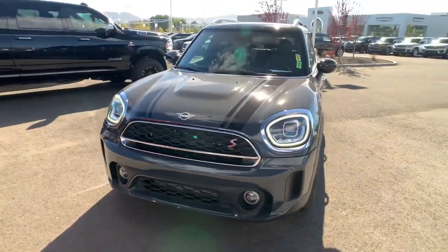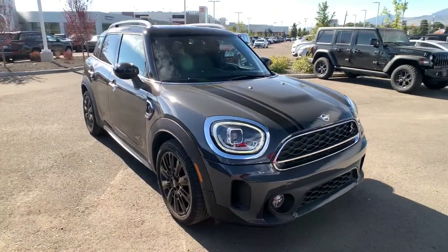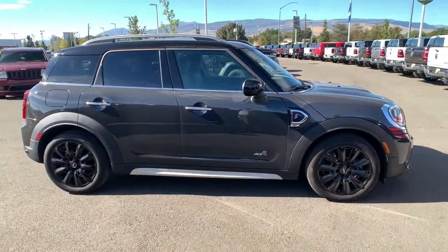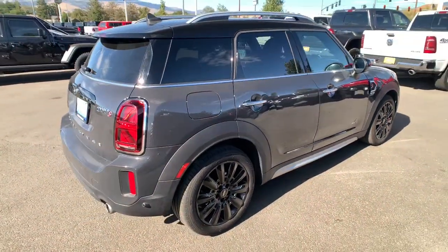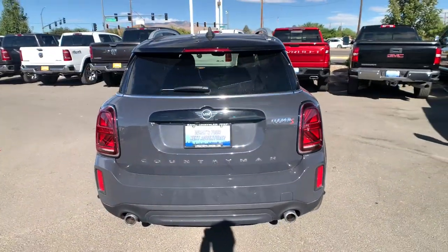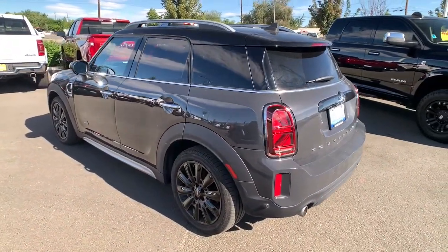Hop into the 2021 Mini Cooper Countryman. With less than 20,000 miles on the odometer, this vehicle provides excellent value. Take legendary motorsport driving dynamics along on every adventure in this roomy Countryman. Surprisingly rugged and seriously fun to drive, this well-equipped charismatic crossover has a true sports car soul.